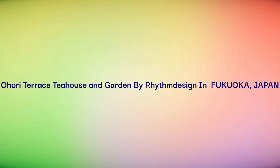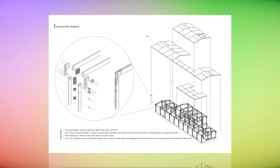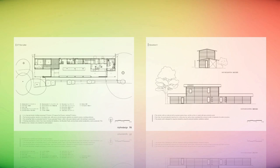Ohori Terrace Tea House and Garden by Rhythm Design Inn. Fukuoka, Japan. A wooden building that harmonizes with Ohori Park's abundant nature so you can enjoy its view.